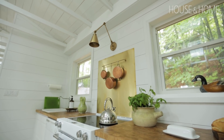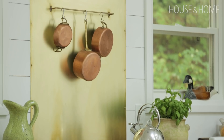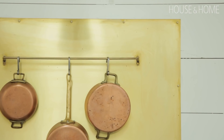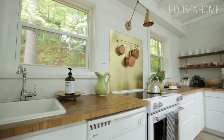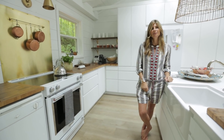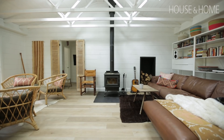I originally had a white range hood and every time I looked at it, it just felt very official and built-in. At the 11th hour I returned that range hood and replaced it with this really pretty brass backsplash — Paul and I screwed it on — and I had a swing arm brass lamp put on top of it. I think it's so much looser; it feels like a cottage should.